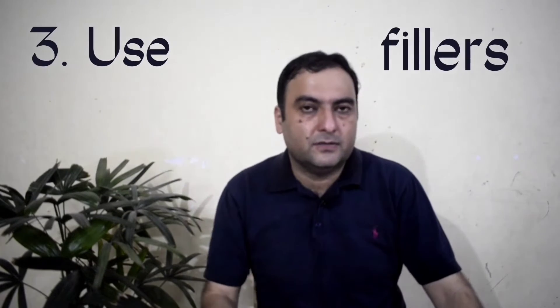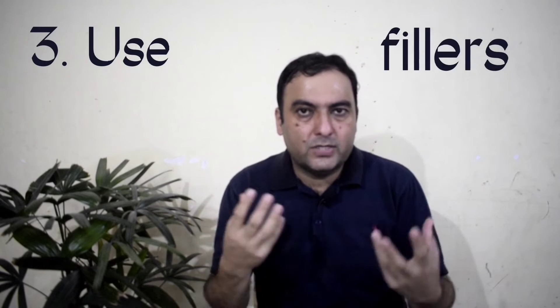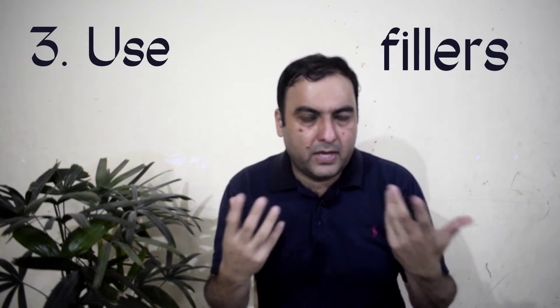The third tip is: use fillers. Whenever you're speaking, use fillers. When we're speaking, we don't have much time and sometimes we need time to think. So you could use fillers — for example, 'well, in my opinion, the answer to this question is...' Fillers are sounds and words, like 'yeah,' 'well,' 'you know,' 'for example.' Someday I'll do an entire video on fillers. Using fillers is OK — it's not bad English, it's good English. Just remember: don't overdo it, don't use too many fillers.